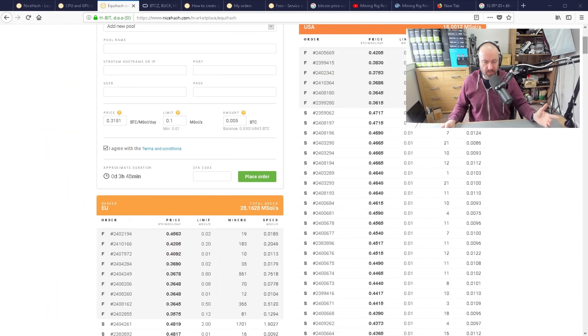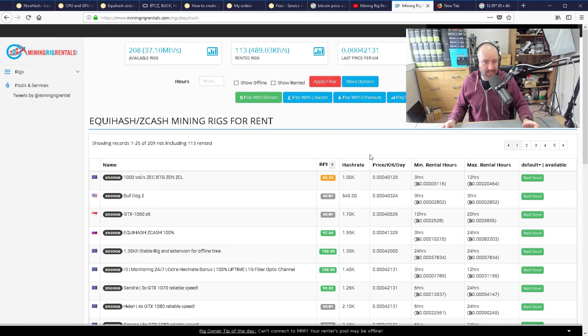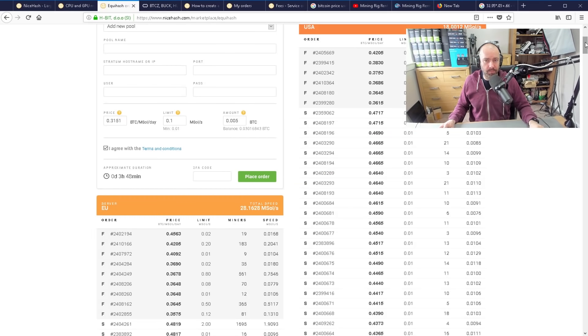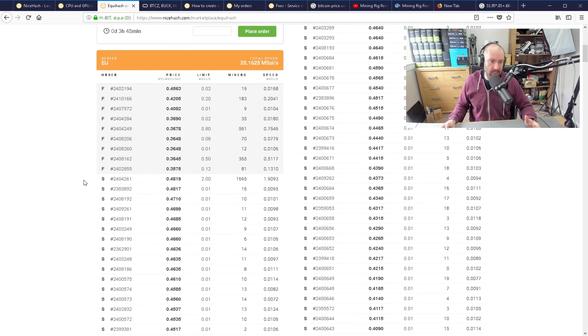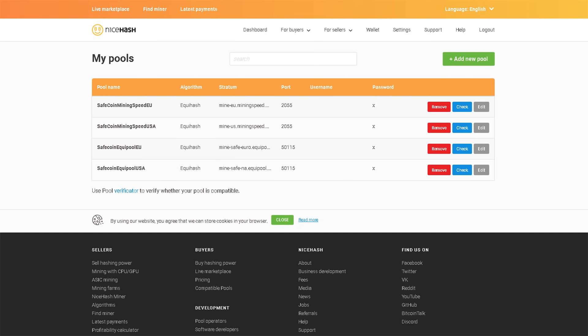When you cancel an order, it doesn't cost you any money. So if you've placed a big order and you've priced it too high, you can cancel — the Bitcoin just goes back into your NiceHash wallet. You can send it to an exchange, send it to your wallet, cash out if you want. But if you do want to correct your order, you need to place another order, which means you get charged again. When deciding whether to cancel, you have to look at the fact that cancelling is free, but you will be charged again to place another order.